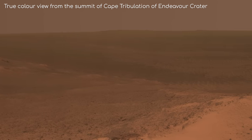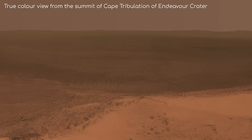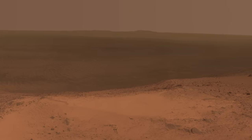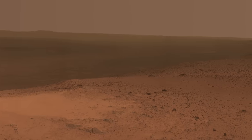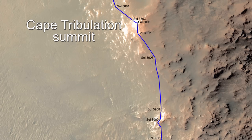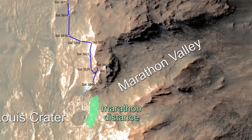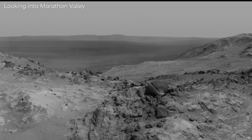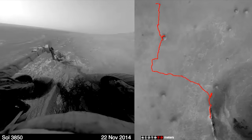On the top of Cape Tribulation, on Sol 3894, Opportunity looked out over the huge 22km wide Endeavour crater. Endeavour is an old crater, and sand dunes have covered the crater floor. The only indication from this angle that it is a crater at all is the crater rim, still raised in contrast to the flat Meridiani plains. Just a bit further beyond Cape Tribulation was Opportunity's next destination, Marathon Valley. This valley got its name from the fact that as Opportunity was to enter it, it would have travelled the whole length of a marathon. Completing a marathon in 11 years? That's a pretty impressive finishing time.